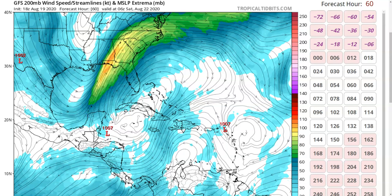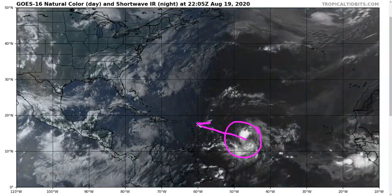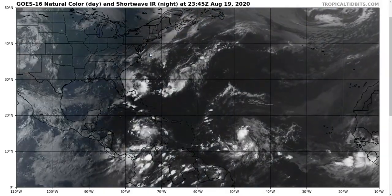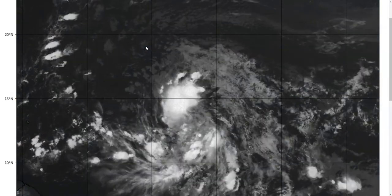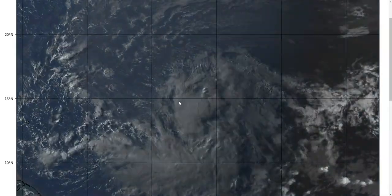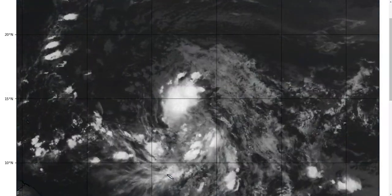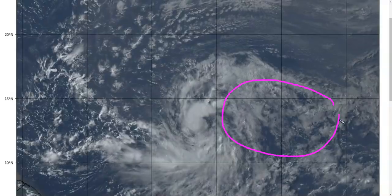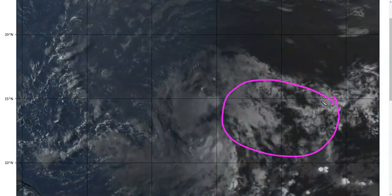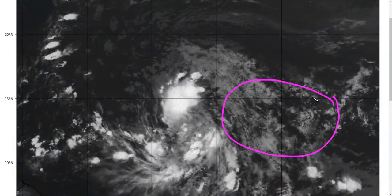Looking across the rest of the Atlantic, we'll now turn our attention to Invest 98L, which is getting ever closer to the Caribbean islands, continuing its journey westward. As we've been discussing, it has been kind of a sloppy system, and that remains true today, but we are starting to see some changes. Previously you saw a very elongated east-to-west area of cloudiness; today we have a more confined area of disturbed weather. All of the eastern side has basically collapsed today, and we're starting to see the beginnings of 98L leaving the monsoon trough within which it formed.